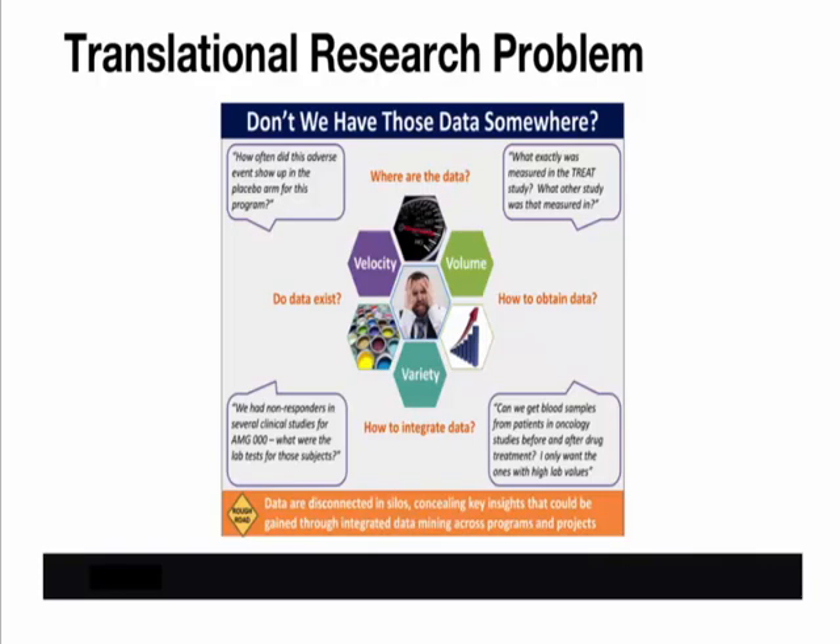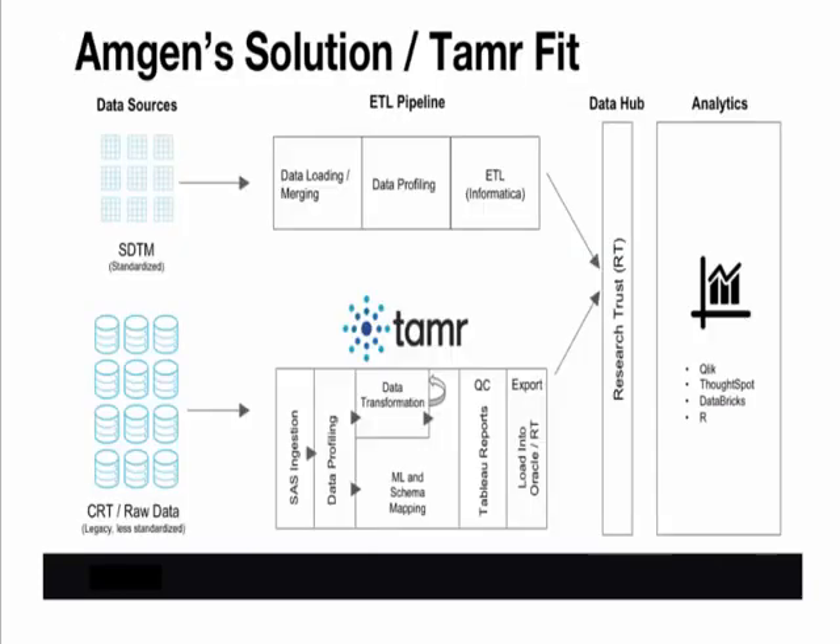This need for more sophisticated tools led us to evaluate vendors in the data preparation space and eventually to Tamr as a key component of our data integration pipeline. Now let's look into how we get the data into the platform and where Tamr fits into the picture. I'm going to hand over to Jackie Fu, who led the data integration effort for TRIP and brought Tamr into the workflow. Jackie will talk about how Tamr fits into our data integration pipeline and was successfully used to process a large number of Amgen legacy clinical studies.